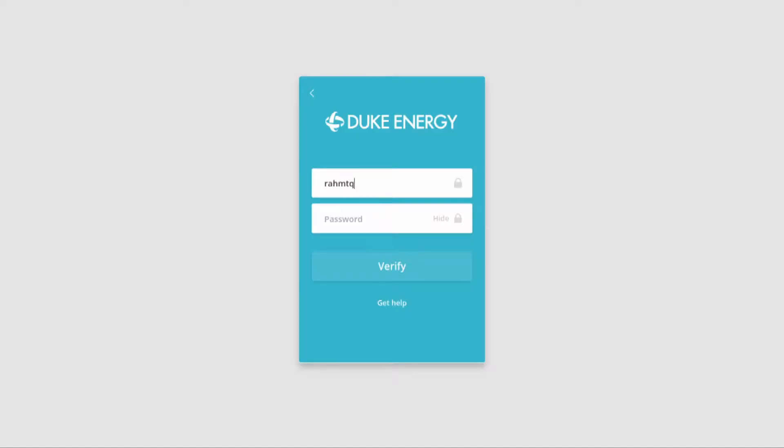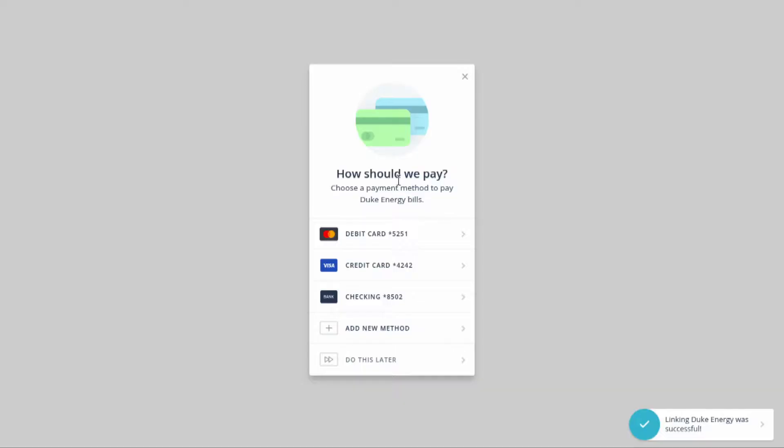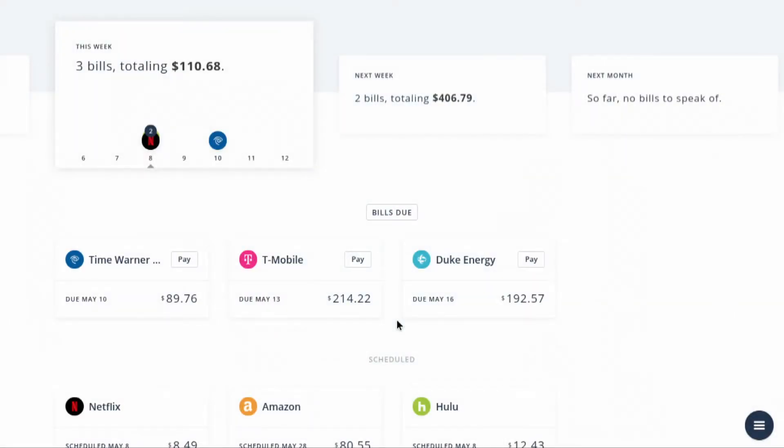I'm going to go ahead and add a payment — I'm going to add my utility bill. I'll put in my login name and hide my password. This is verifying my credentials with Duke Energy. While that verifies, I'm going to set that up. Utilities are fairly large; I want to know when this is going out. I'm going to pay this manually and use my credit card as an alternative to my checking account because I want it to post immediately. Now I'm being taken to the main screen.